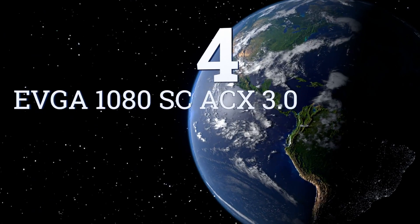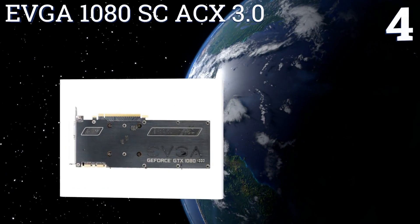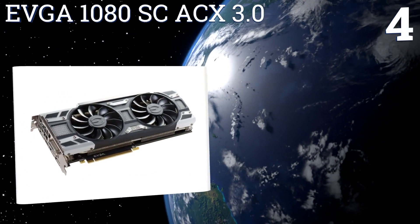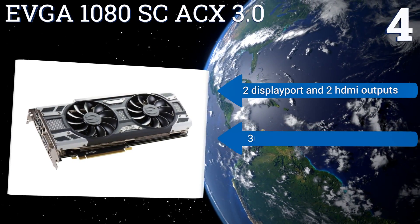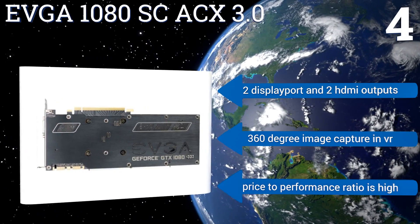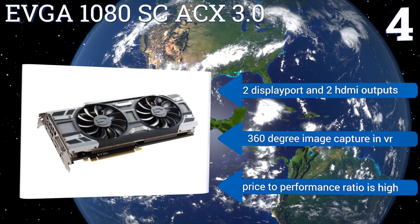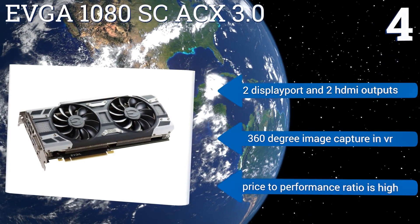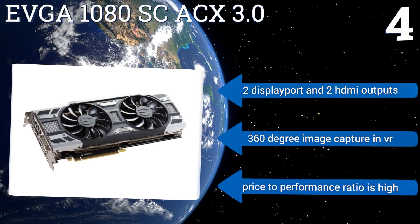Coming in at number 4 on our list. If money is not an issue, pick up the EVGA 1080SC AX 3.0, which gives you the most powerful sub-$700 single GPU currently available, and the benefit of a custom cooling system for longevity. The 1080 is essentially the same chip as the 1070, but clocked 25% faster. It comes with two DisplayPort and two HDMI outputs, and offers 360-degree image capture in VR. The price-to-performance ratio is high.